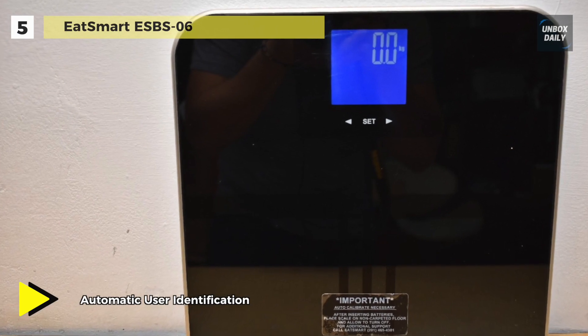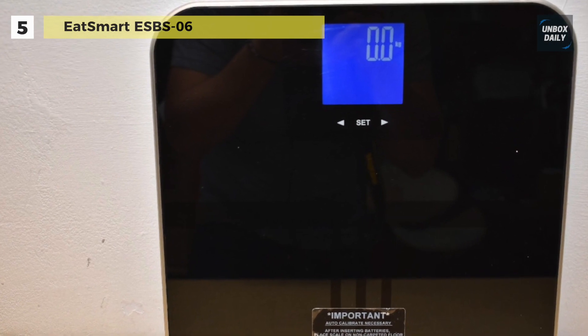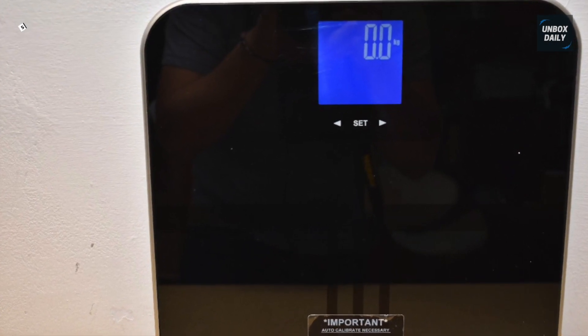Moreover, it features a touchscreen interface with a 3.5 inch bright blue LCD screen, which makes it a user-friendly scale.